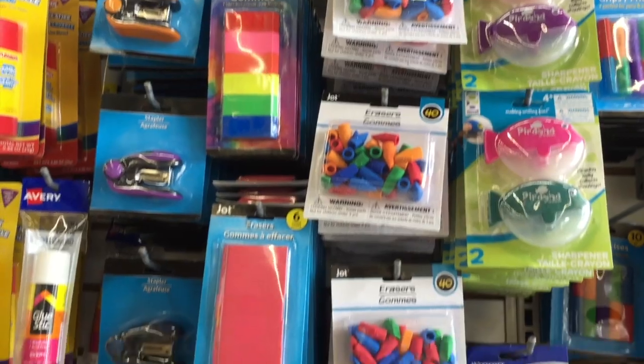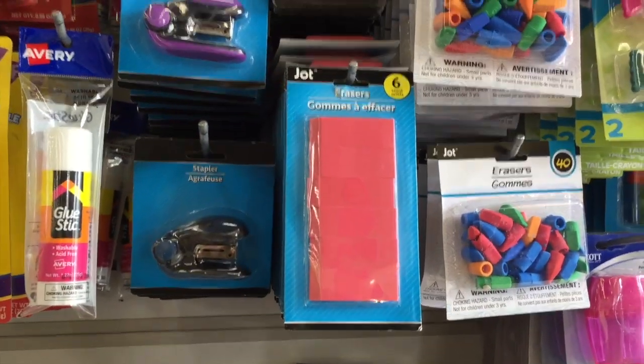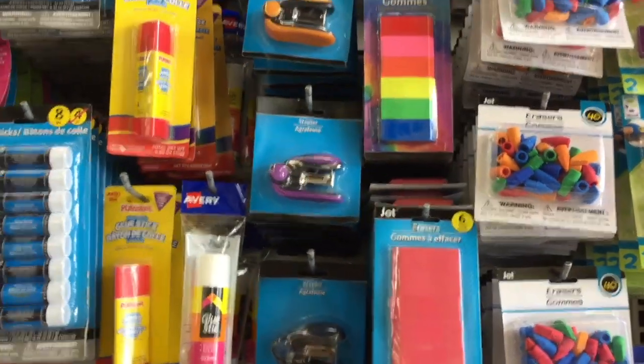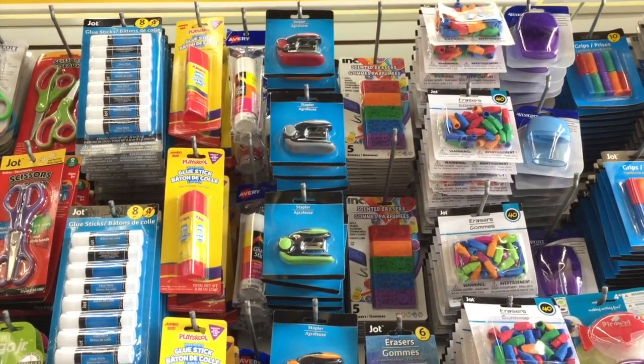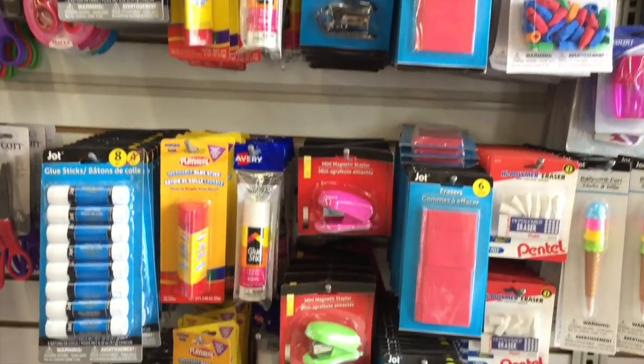Sometimes I forget what it's like to be a kid. They have this enormous pack of erasers — a six pack. And then they have these mini staplers. Anything mini — oh, look at that orange one. And green. Black and red. Anything mini just screams, buy me, I'm so cute. But do I need you? I don't.